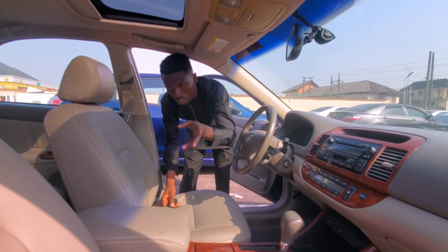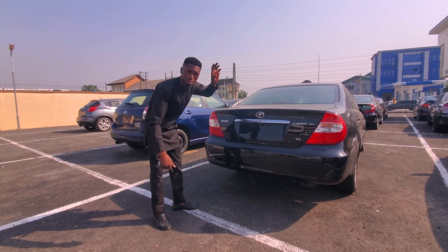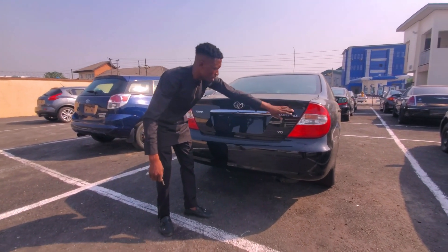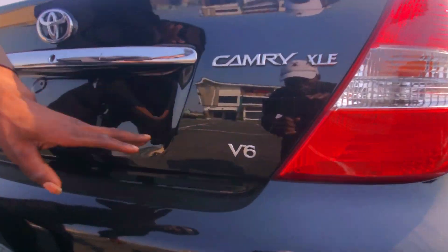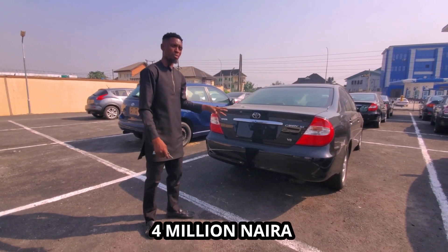Let me show you the back view of the car. This is the 2003 Toyota Camry XLE V6. This Toyota Camry XLE V6 is going for 4 million naira.